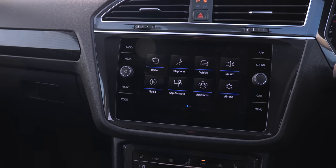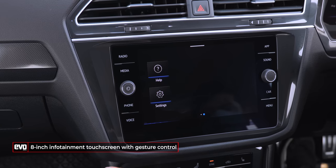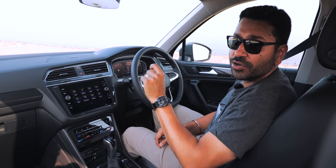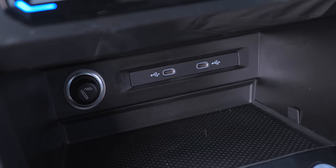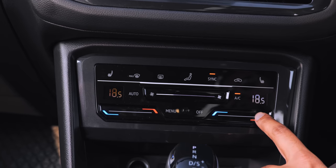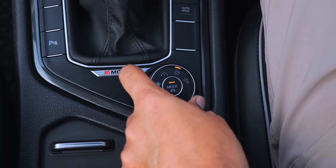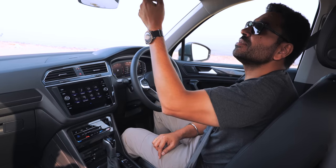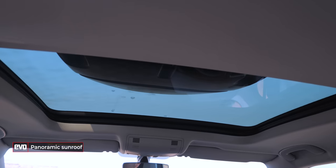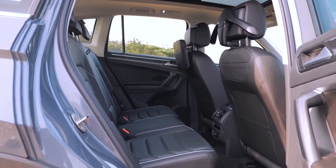The infotainment screen size is the same but has new functions — gesture control (which works sometimes), Apple CarPlay and Android Auto, though not wireless, and there is no wireless charger. It now has USB-C ports instead of USB-A. The climate control panel has changed to a touchscreen panel. The DSG gear lever design is new. The off-road mode dial remains unchanged, and the panoramic sunroof is retained. Accessories include a coat hanger and a tablet holder.